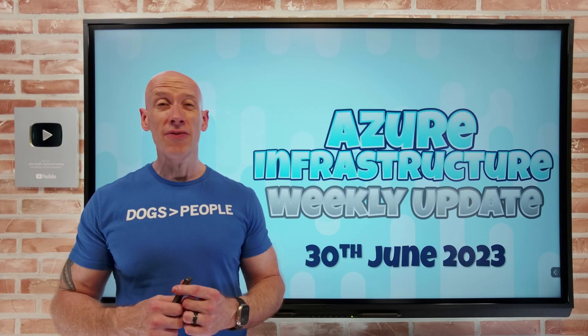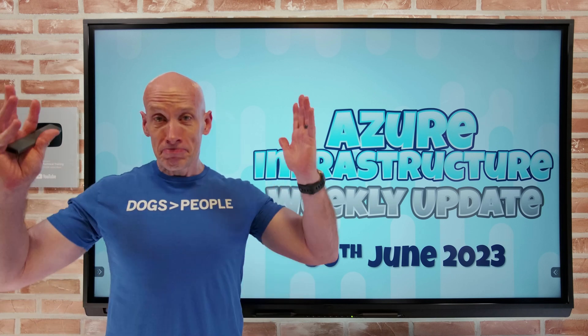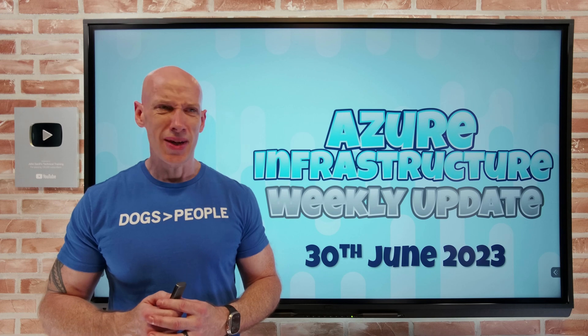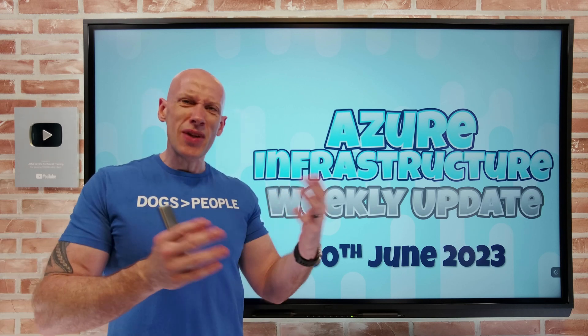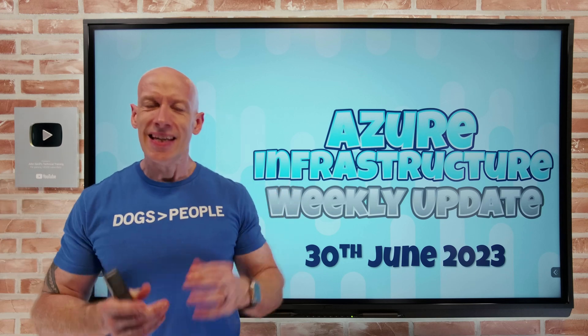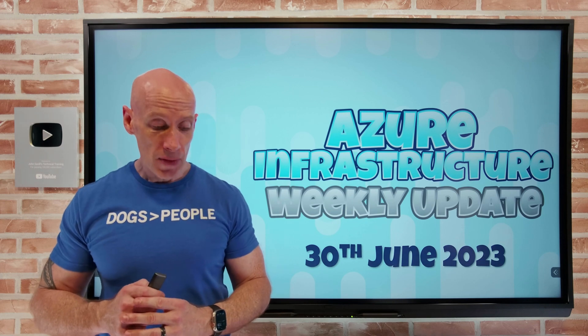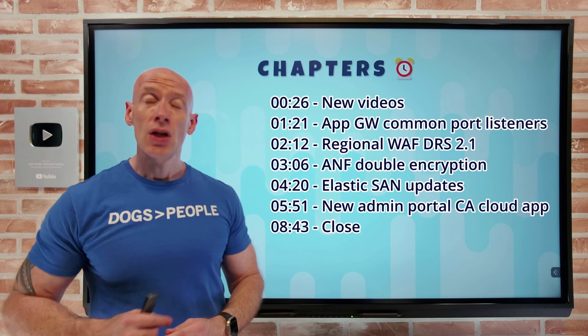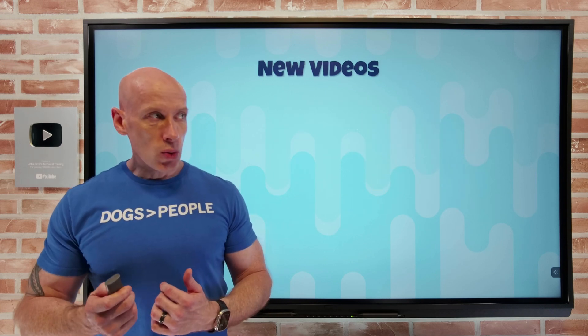Hey everyone, welcome to this week's Azure Infrastructure Update. It's the 30th of June and the end of Microsoft's FY23, so congrats to the end of the financial year. It's a really quick update this week because it's the end of the financial year, so I think everyone's kind of taking it easy. I expect it to be quiet for the next couple of weeks, but there are some actually pretty nice updates this week. As always, I have the chapters, so you can jump to a particular update and new videos this week.